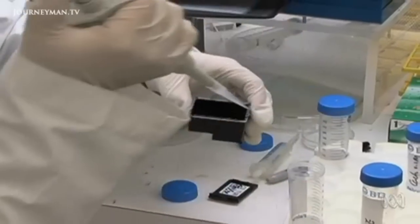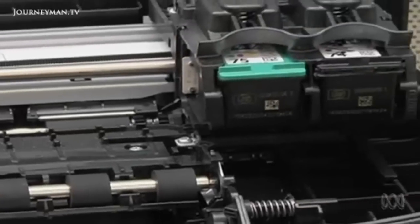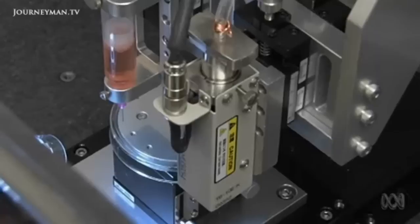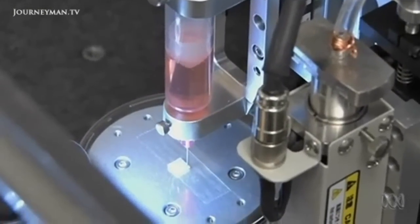To automate organ making, the researchers came up with an incredible method: print them. They even started out with modified computer printers. But instead of using ink, they use cells, and print the cells with a gel-like material, one layer at a time, and allow the gel to get harder over time. Nowadays, these bioprinters are purpose-built and much more sophisticated.